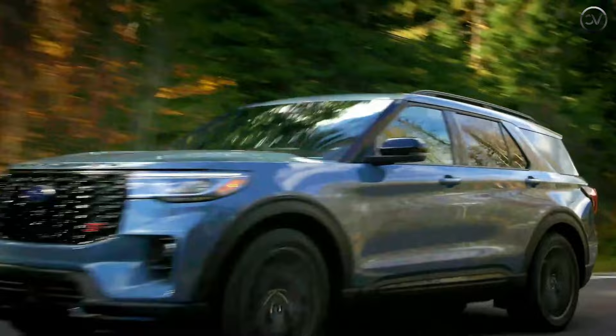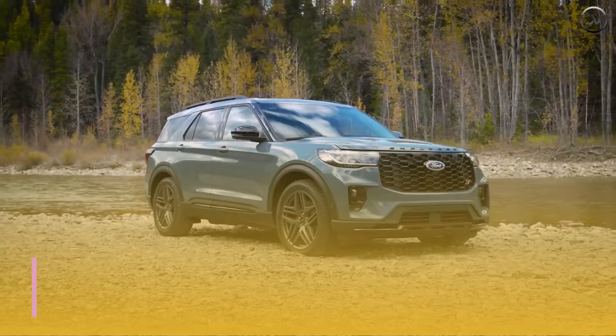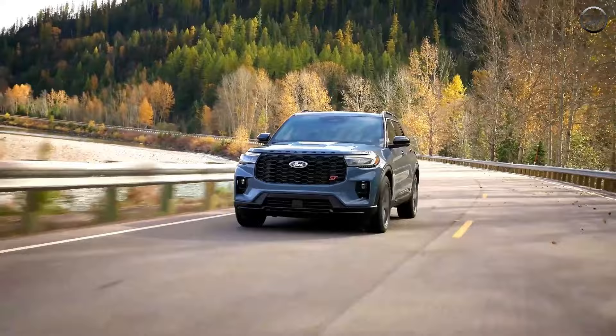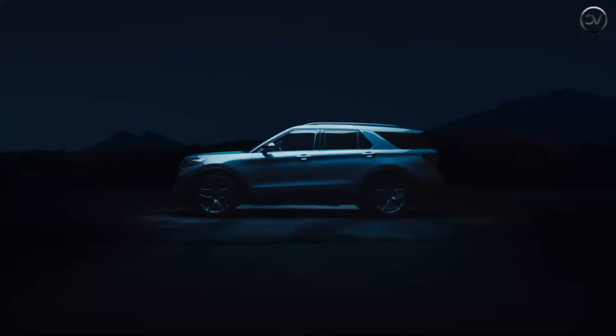Ride and handling are composed and predictable, but drivers looking for a more engaging experience will want the Explorer ST, as its extra power and stiffer suspension make it a bona fide performance SUV. When properly equipped, the Explorer can tow up to 5,000 pounds. The base turbocharged 2.3-liter inline-four motivates the Explorer with a reasonable amount of authority. The lead-footed among us will prefer the ST, which is powered by a 400 HP twin-turbocharged 3.0-liter V6.